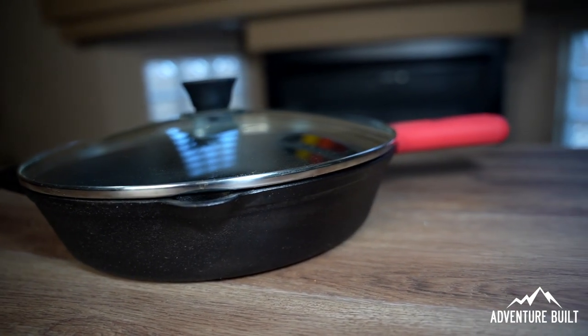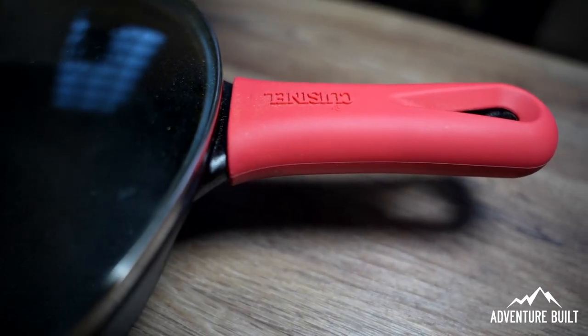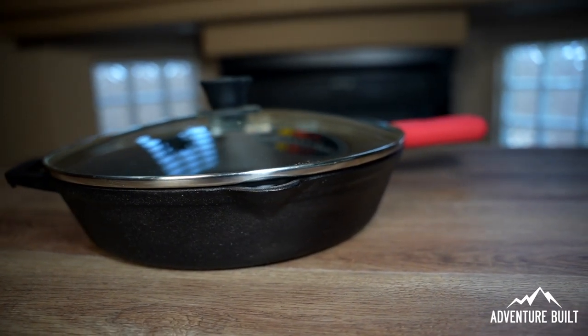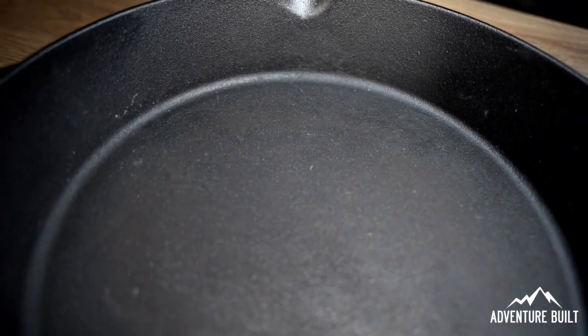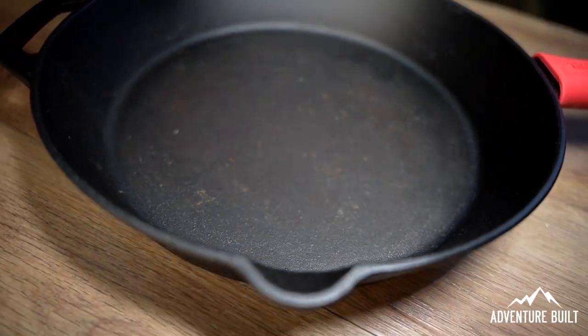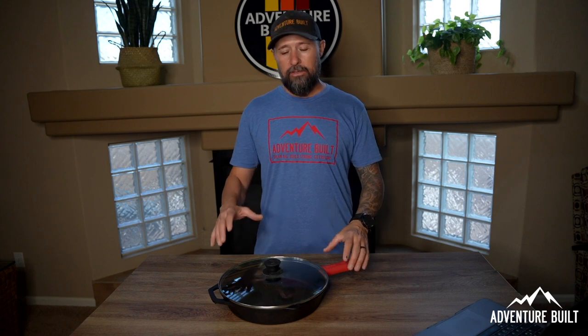Next on my list is for all you outdoor chefs — the Cuisinelle 12-inch cast iron skillet. This comes with a lid, which was a requirement for me for some of the meals I make, and also a rubberized handle cover so you don't burn yourself. It's heavy enough for a two-hand lift, but you can still manage with the cover. This cast iron skillet is a do-it-all pan — burgers, hot dogs, eggs, bacon — breakfast, lunch, and dinner all in one. I throw this on my Camp Chef Everest and can make pretty much any meal in one pan, which is exactly what I was looking for. The Cuisinelle 12-inch cast iron skillet with lid comes in at $39.99.